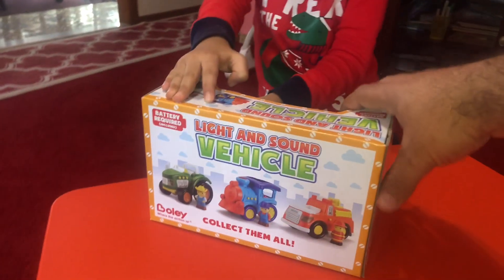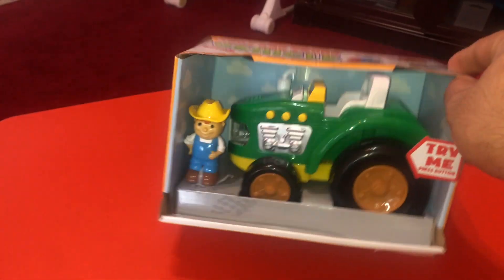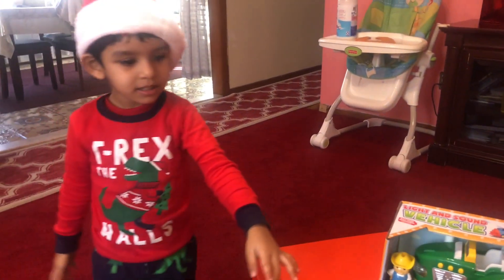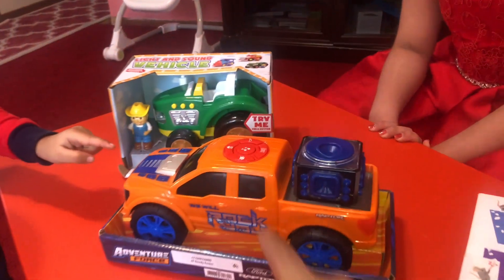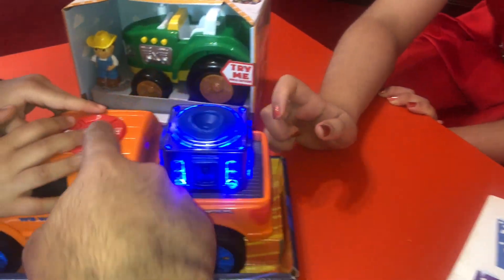So you had fun with this vehicle, right? Light and sound vehicle. We will open this on another video. Thank you for watching. Say thank you for watching my video. Thank you for watching. One more thing — say subscribe. What is this? You guys want to watch this?